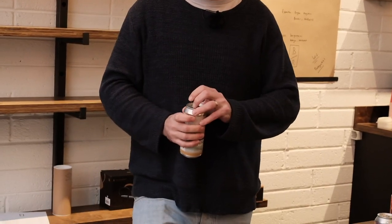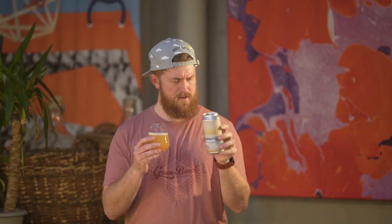We use loads of oats, loads of wheat, and we dry hop at 16 grams a litre with Mosaic and Citra. Pretty fresh — packaged just last week.